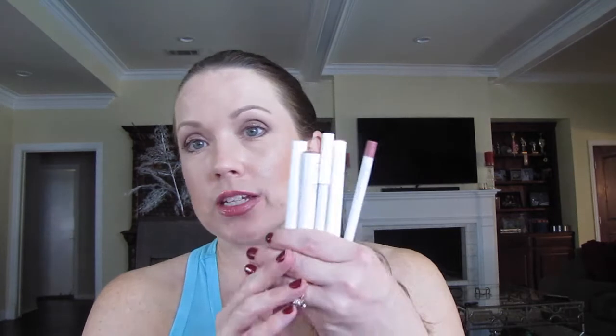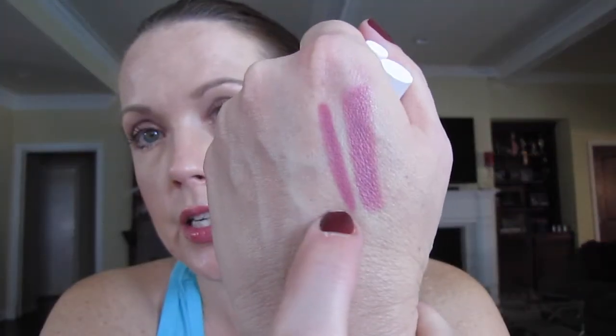Let's start with ColourPop. I have some of their shadows and wanted to have a few of their lippies. The first one — let me see which pencil — is Westy. I got both the lip pencil and the lipstick. Here is the lipstick and here is the lip liner.